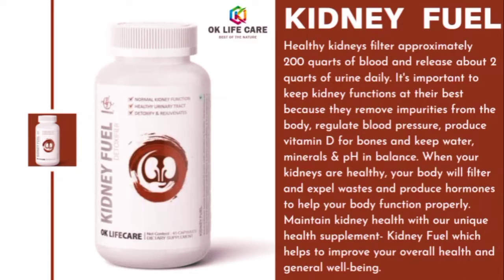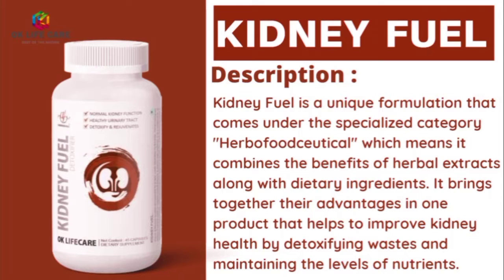Kidney Fuel helps to improve your overall health and general well-being. It is a unique formulation that comes under the specialized category 'herbaceutical,' which means it combines the benefits of herbal extracts along with dietary ingredients, bringing together their advantages in one product that helps to improve kidney health by detoxifying wastes and maintaining the levels of nutrients.